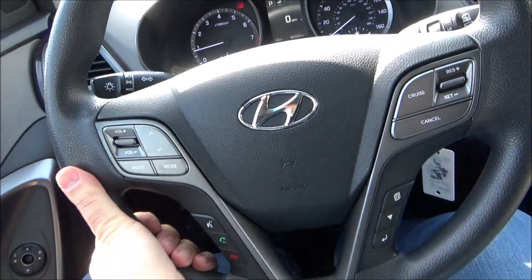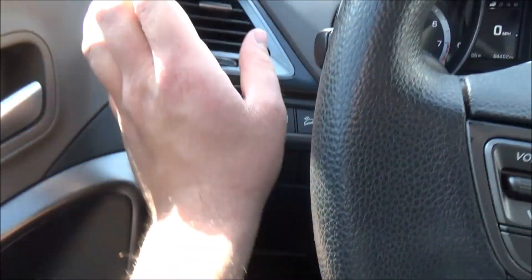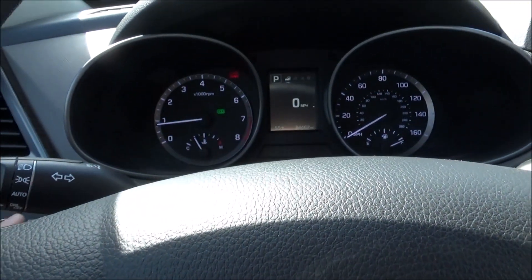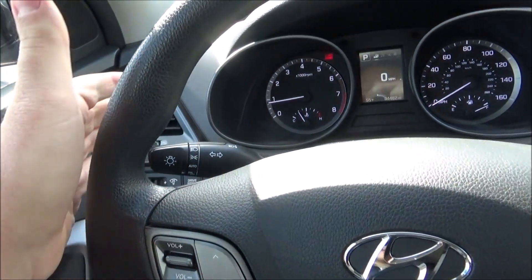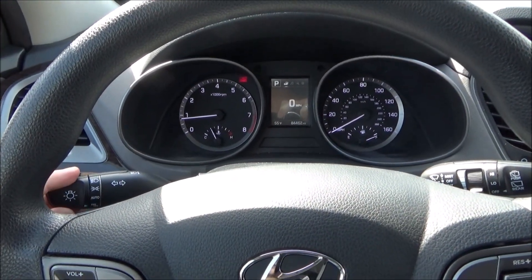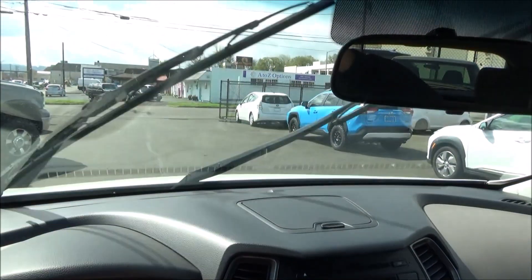The steering wheel is tilt and telescopic. The parking brake is foot operated. You have your panel dimmer and a climate vent for the driver. You have your drive mode selector button right here — your modes are eco, sport, and normal. Then you have your downhill assist control toggle and your traction control toggle. On this side is your exterior lighting stalk, and on this side is your wiper stalk.